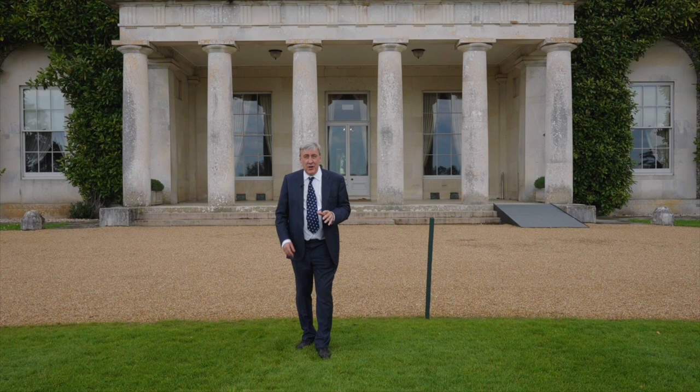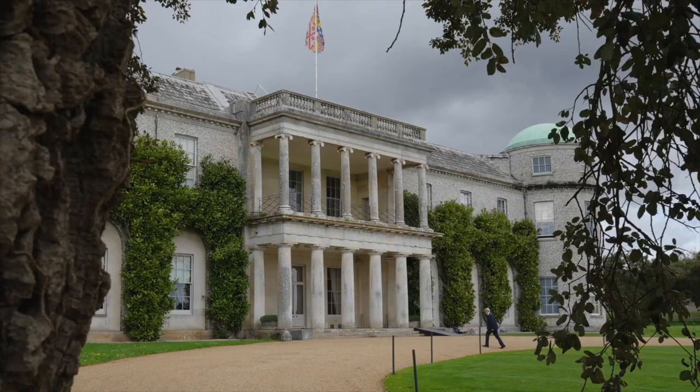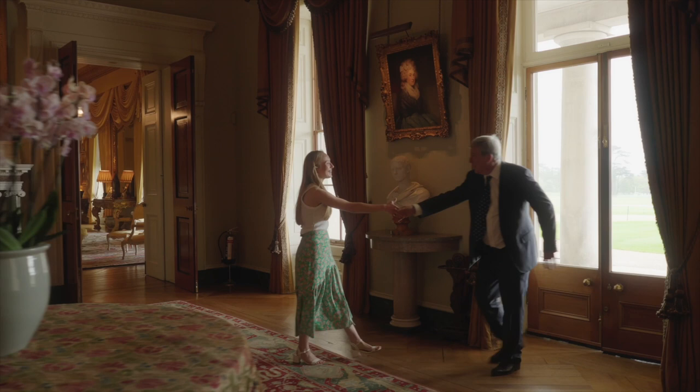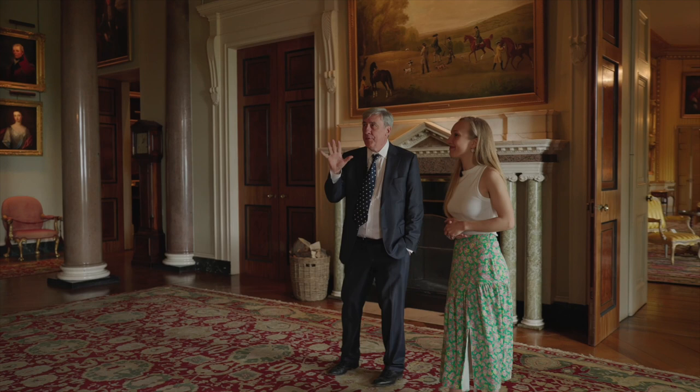I've got an appointment to meet its curator, Clementine de la Porte Beresford, who's very keen to attract new visitors and has promised to give me a guided tour. Now this, I suppose, is one of the sort of highlight rooms of the collection.